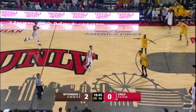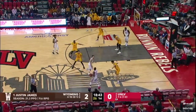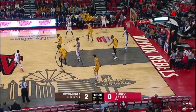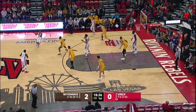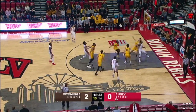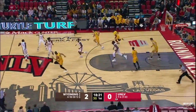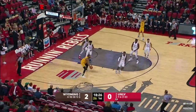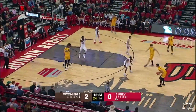UNLV has not been great at taking care of the basketball this season — that is one of their keys. They have to keep rebounding, but also take care of the basketball, especially against these changing defenses. You're seeing Wyoming in a 2-3 zone; they're going to mix it up throughout the course of the game. Tom Blay, open look from the free throw line, rattles out. Still 2-0 Wyoming.